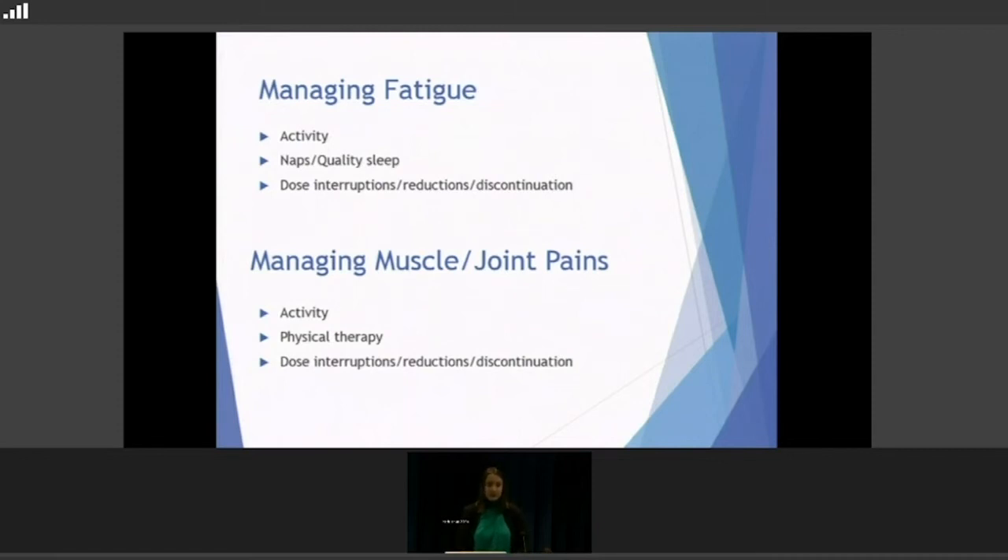For managing muscle and joint pains, activity helps — if your shoulder is hurting and you do nothing, it gets frozen up. Do some light activity — obviously not heavy lifting if it's in your knees or legs; don't run a marathon, but maybe walk around the block. Physical therapy is something we've referred patients to, targeting specific joints with activities, stretches, and resistance band exercises to loosen up the joints. Dose interruptions, reductions, and discontinuation are also options.